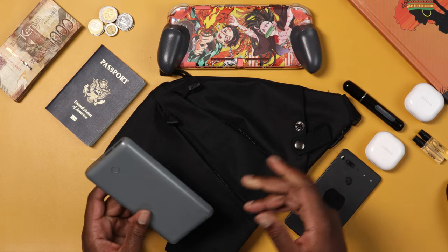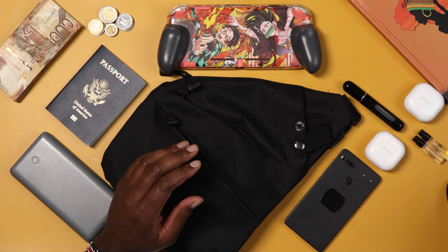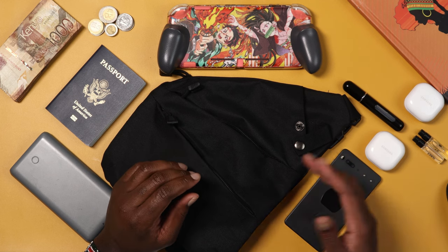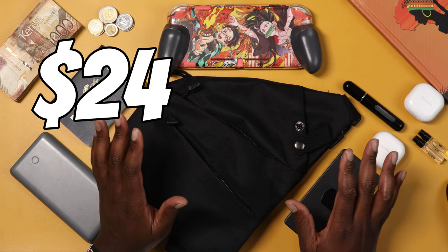The link is down in the description below. The particular one I've linked is about $24 — you're good to go.